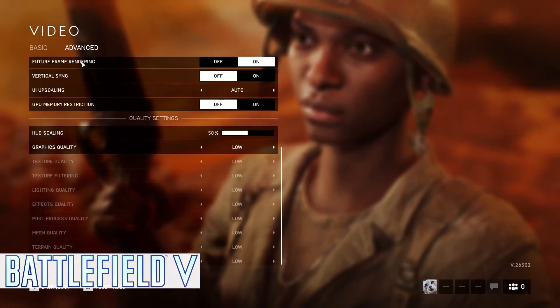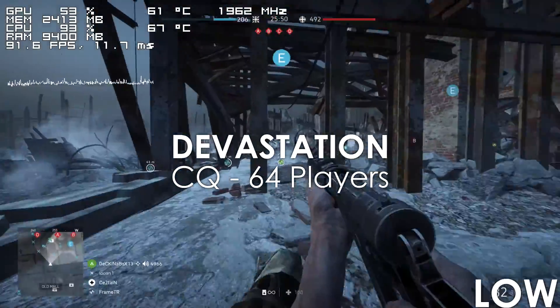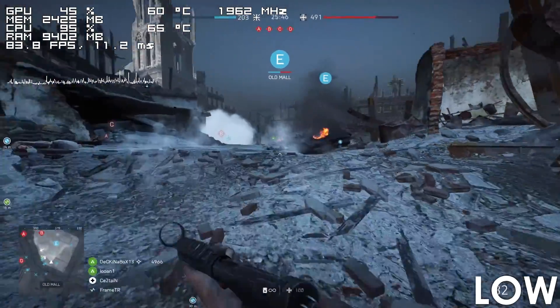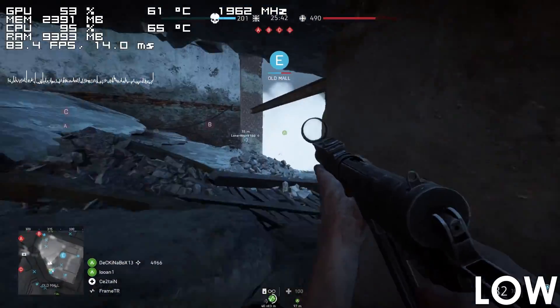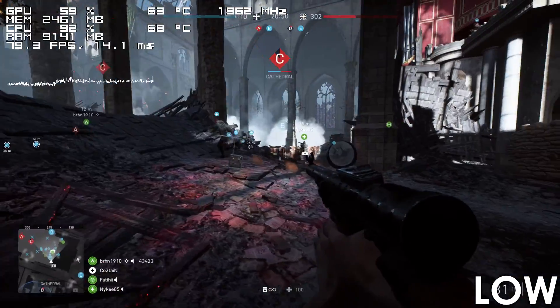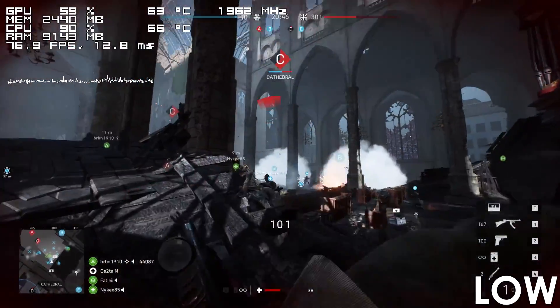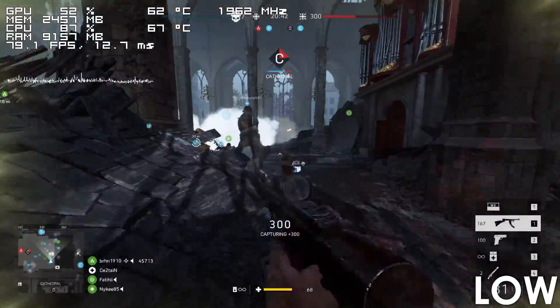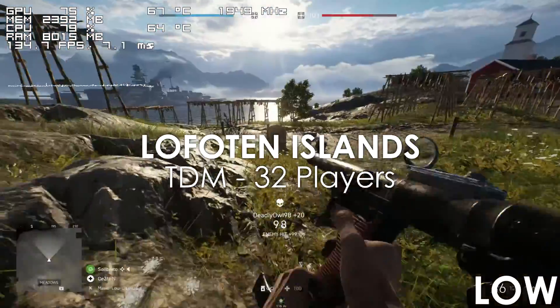Let's kick things off with Battlefield V, which the i7 handles without a problem. Using lowest settings at 1080p, we're mostly getting between 75-100 FPS depending on the intensity of the area, while the frame time stays pretty stable for the most part. Increasing the settings to high costs us about 5-10 FPS compared to low settings, which isn't enough of a drop to make the game unplayable.